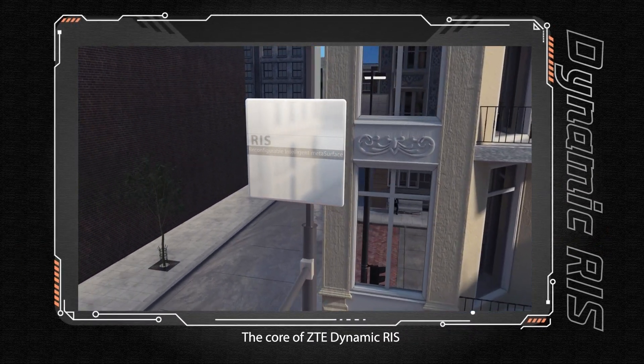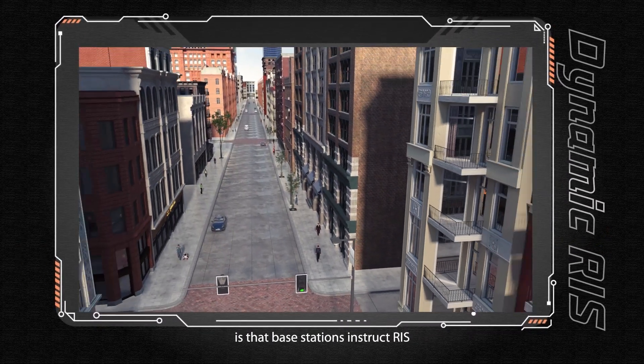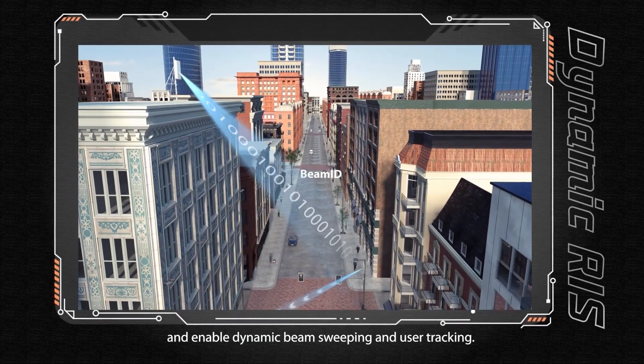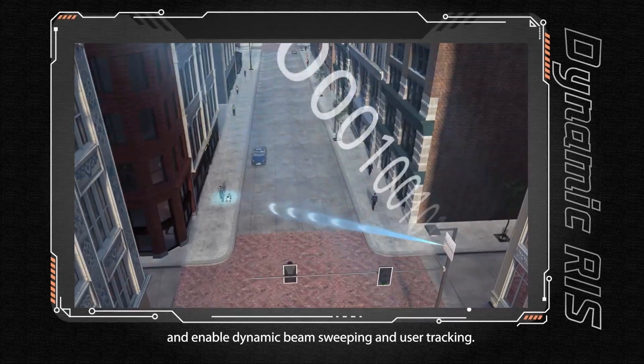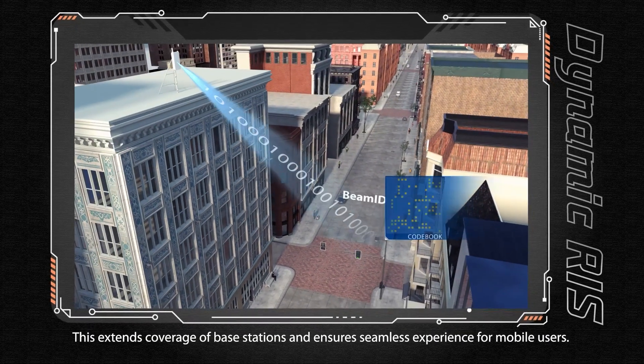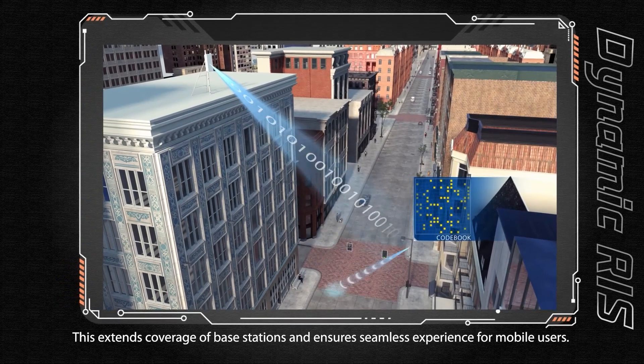The core of ZTE Dynamic RIS is that base stations instruct RIS to select optimal beams automatically, enabling dynamic beam sweeping and user tracking. This extends the coverage of base stations and ensures seamless experience for mobile users.